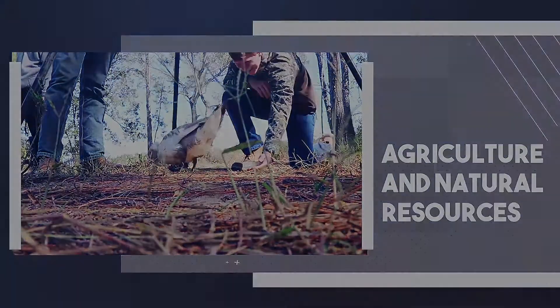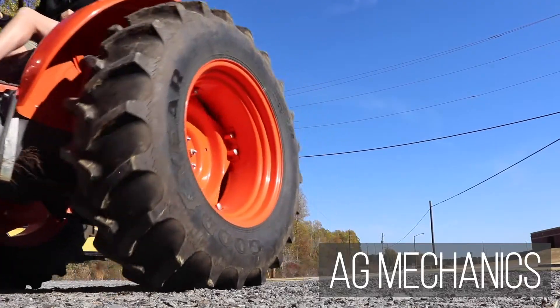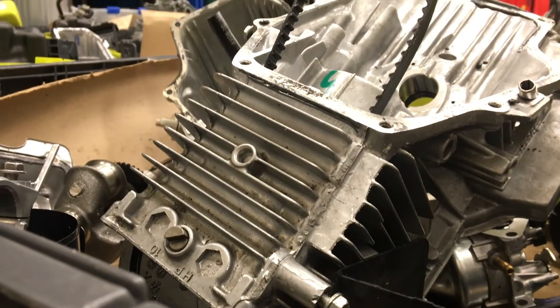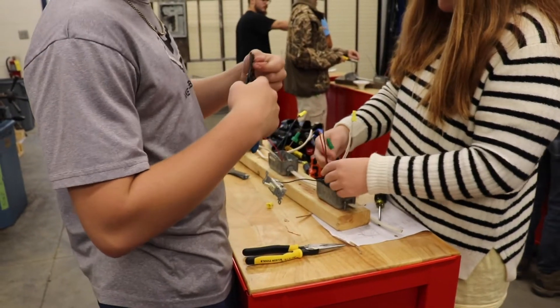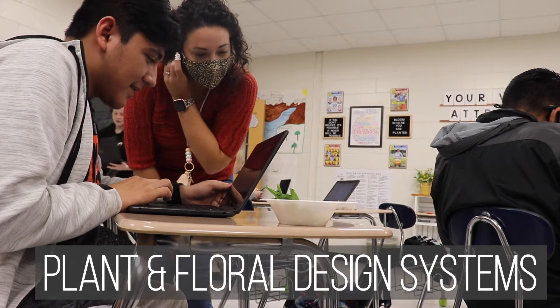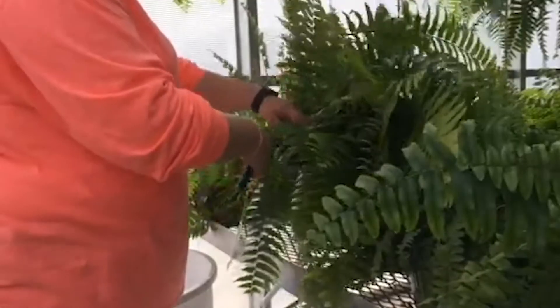As Georgia's largest industry, agriculture is especially important in South Georgia. Machinery is a crucial piece in today's agricultural world. AG mechanics covers electrical wiring, equipment repair, motors, and more so that you can keep an AG business running efficiently. In plant and floral design systems, you can learn about all parts of the plant's lifecycle.